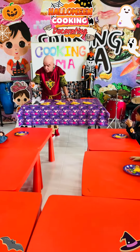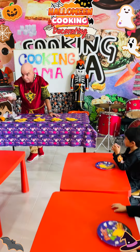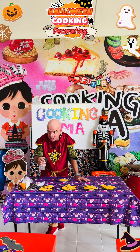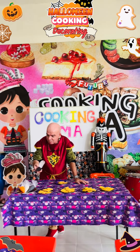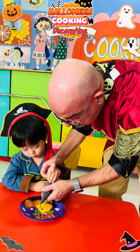Cooking AMA class. In today's Cooking AMA class, students learn to decorate Halloween cookies with different coloured icing. Using piping bags filled with vibrant icing sugar, they focus on precision and creativity to make spooky designs.